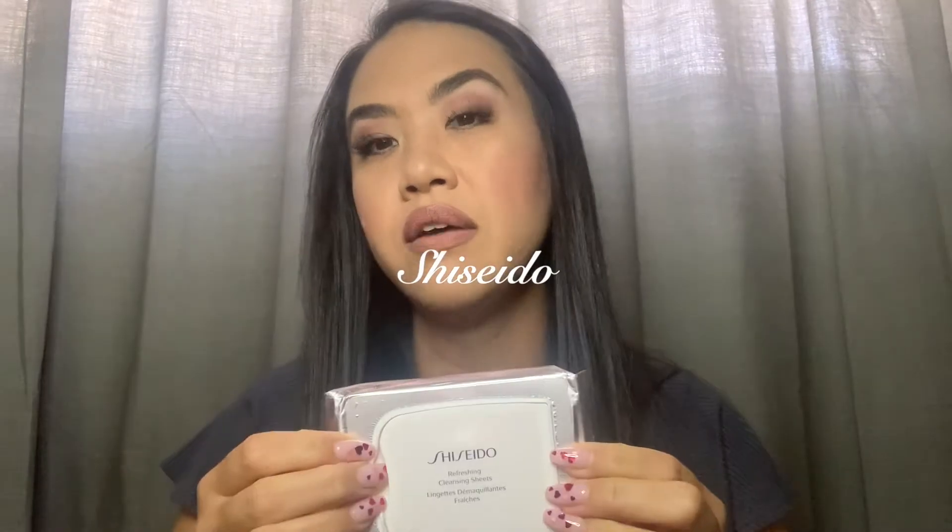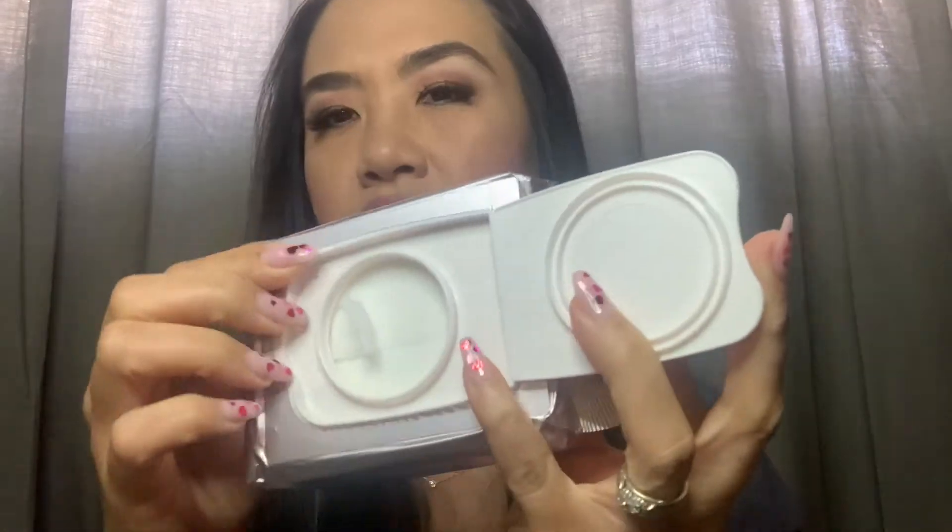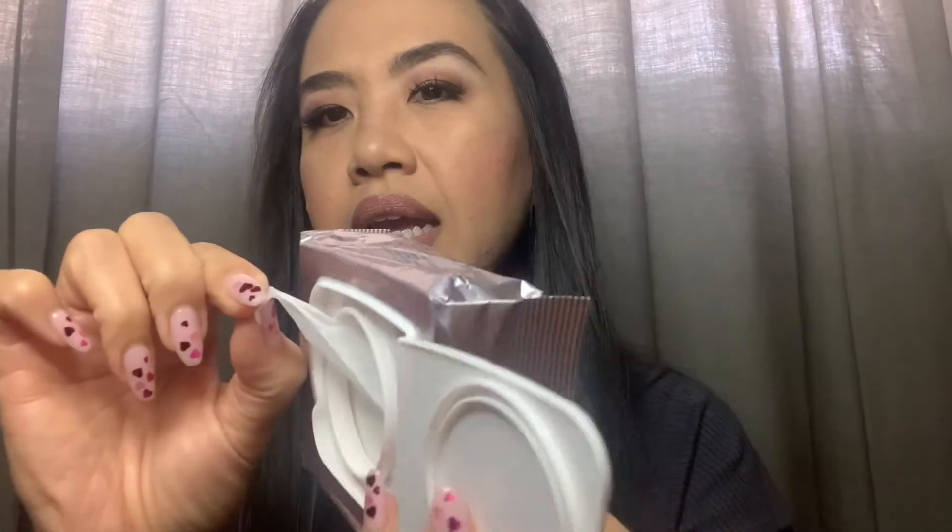Another really great option would be cleansing sheets — makeup removal cleansing sheets. This one by Shiseido I love. You go ahead and open it up, take out a wipe, and it will remove all your makeup rapidly. I used to use these before going to the gym — it's a great way to take off your foundation and lipstick while maybe still keeping your eyes on so you look great while working out. There are a lot of companies that make these; when you're shopping just ask for makeup removal wipes. But Shiseido is one of my favorites.